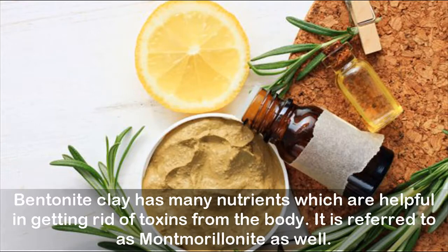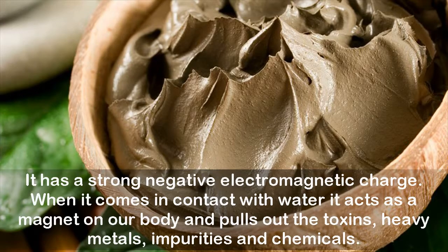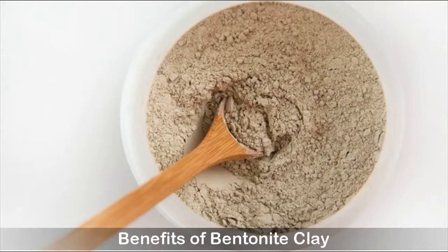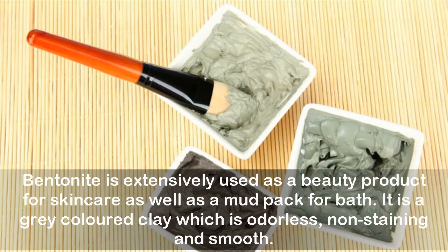Bentonite clay has a strong negative electromagnetic charge. When it comes in contact with water, it acts as a magnet on our body and pulls out toxins, heavy metals, impurities, and chemicals. Many animals eat clay to help remove poisons from their systems during illness.